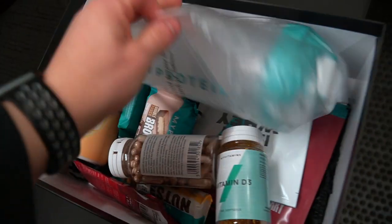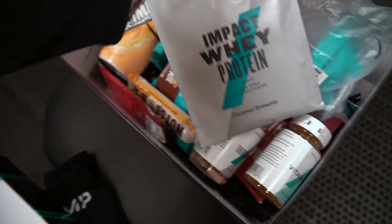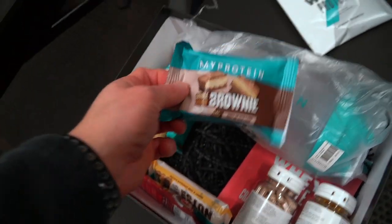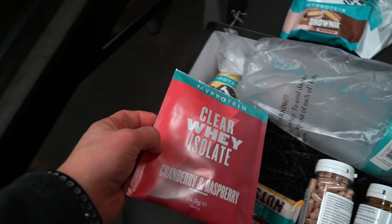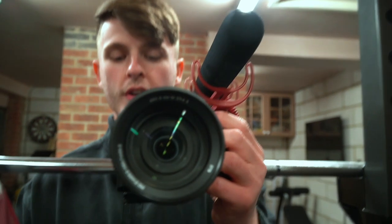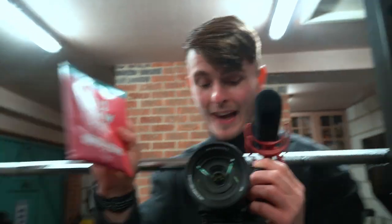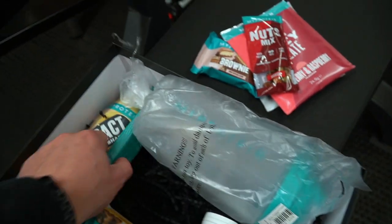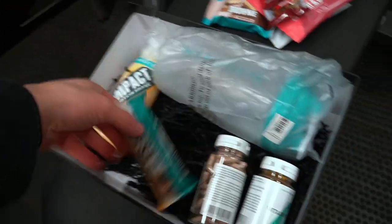Inside the box we have the brand new Impact Protein Shake, a shaker, a bunch of Therma Pure, vitamins, caramel brownie flavour, double dough brownie flavour, and cookies and cream. I'm spotting a clear whey flavour in cranberry and raspberry — I believe this flavour has been available in other countries before and they're finally releasing it here. We've also got nuts mixes, duo bars in chocolate fudge, and nuts bars.